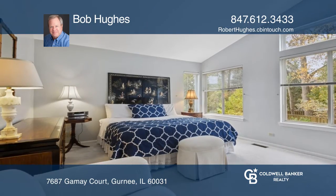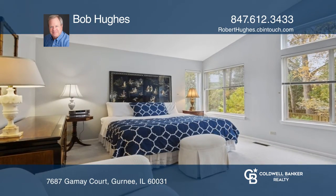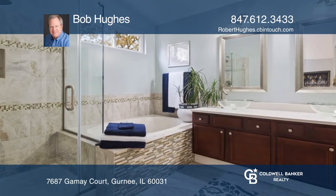On the second level, you'll find a large primary bedroom with vaulted ceilings and a private primary bath.